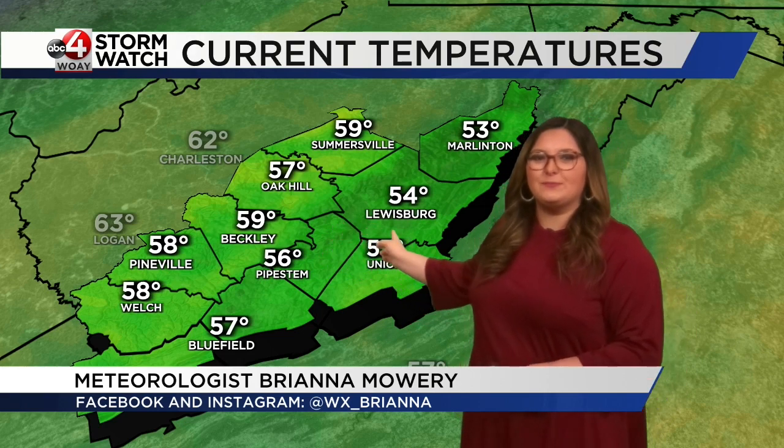Welcome back. We're seeing a pleasant morning out there across southern West Virginia. 54 right now in Lewisburg, 57 in Union, 59 in Beckley, 57 in Oak Hill. So everyone in the mid to upper 50s out there.